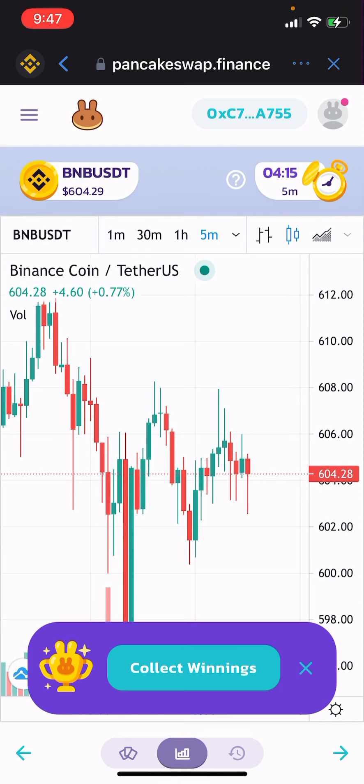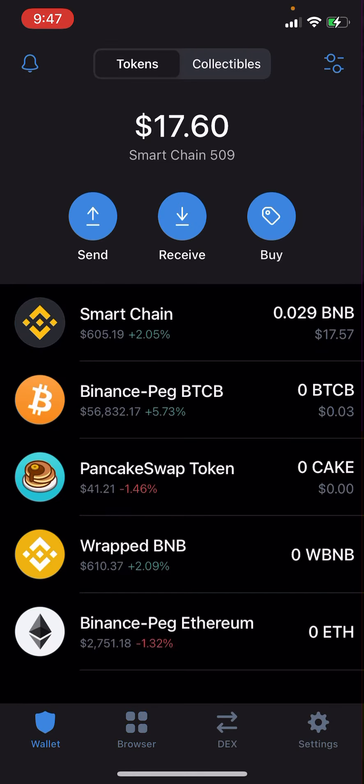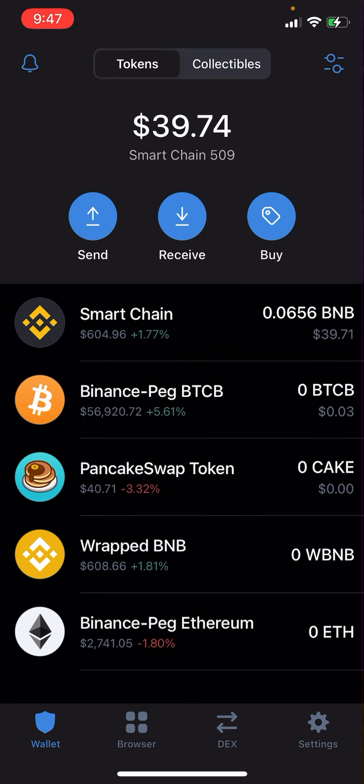Check this out guys — for some reason I still won, I'm not sure what happened. I started the video again because it's telling me to collect my winnings. I collected them on my computer. Let's go to my account and see — we were at 29, now we're at 39. Hey, we made some money! Sounds good to me.